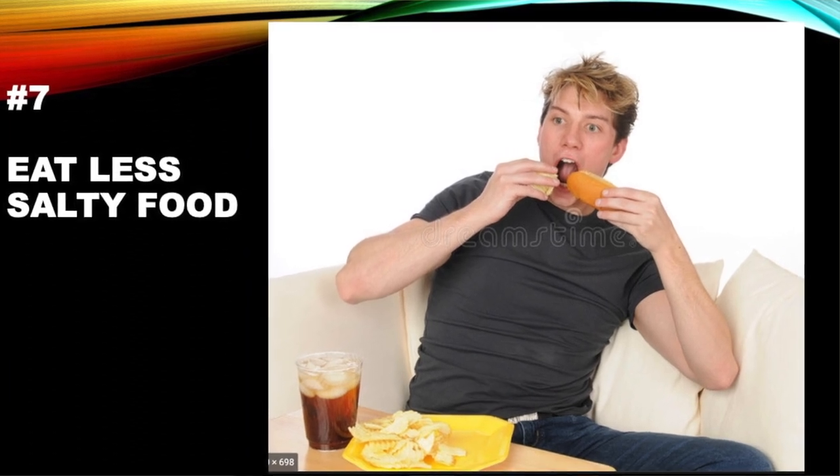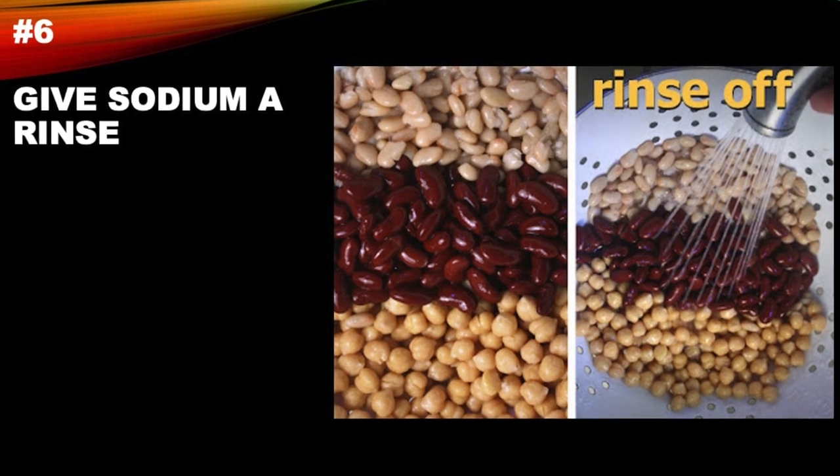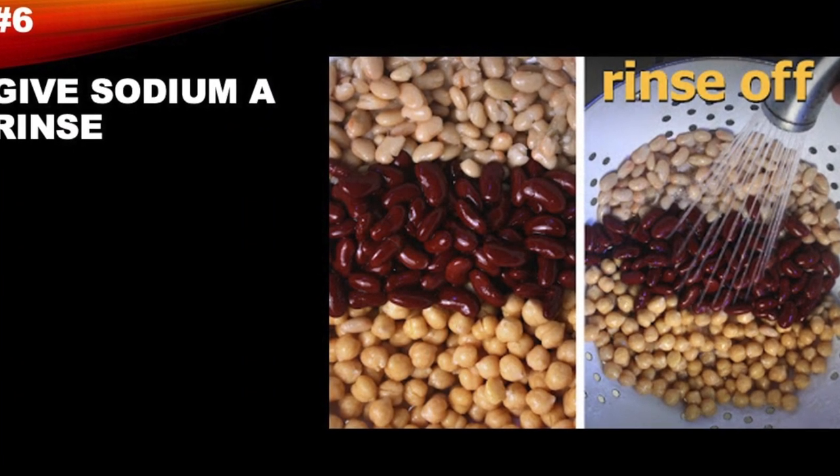Number 7: if you're going to eat a salty food, just eat a smaller portion. Number 6: give sodium a rinse. If you buy a can of beans with high sodium, rinsing it will eliminate a significant amount of the sodium.